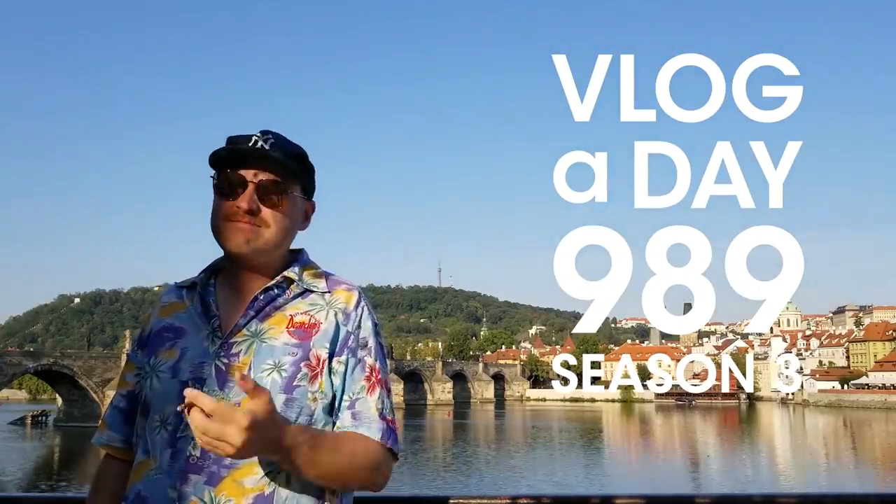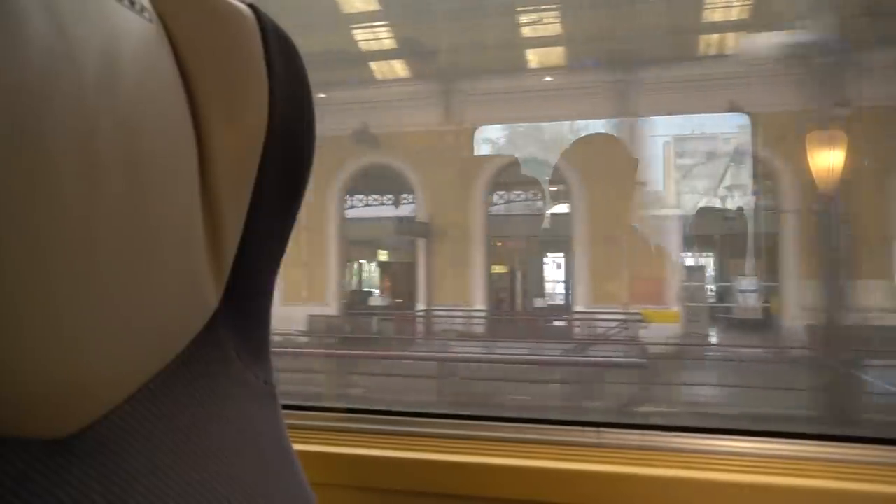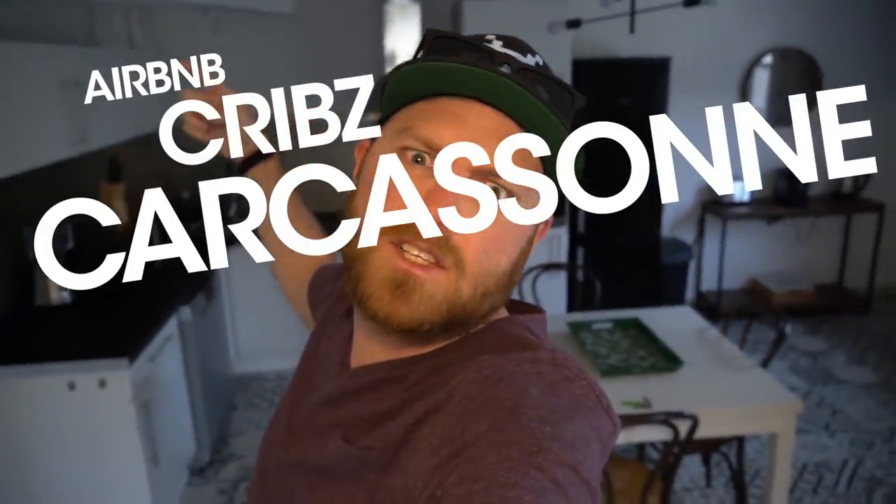It's vlog day 989. Good morning and welcome to Airbnb's Cribs, Carcassonne style.